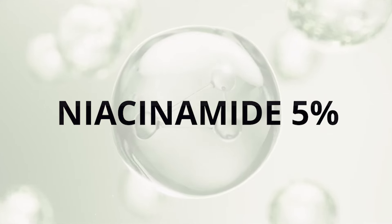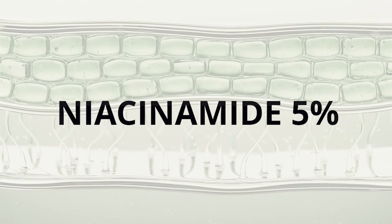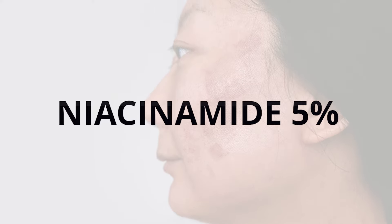The next ingredient is niacinamide 5%, a form of vitamin B3. Niacinamide is a water soluble vitamin. It helps to visibly fade skin discoloration and works together with melisyl to correct even stubborn dark spots.